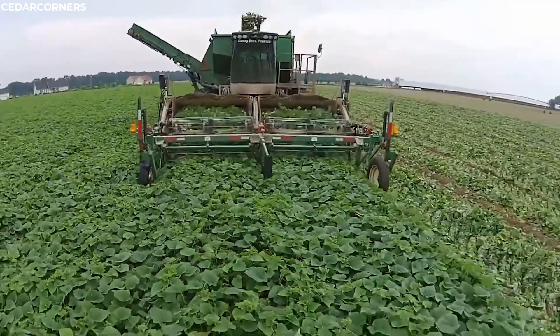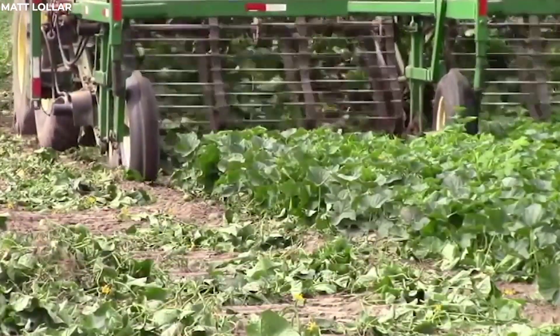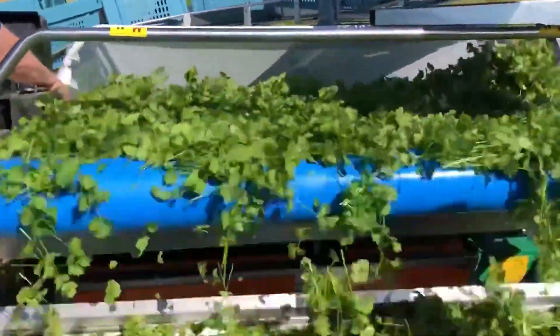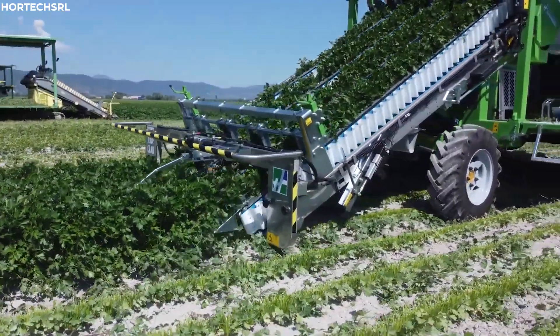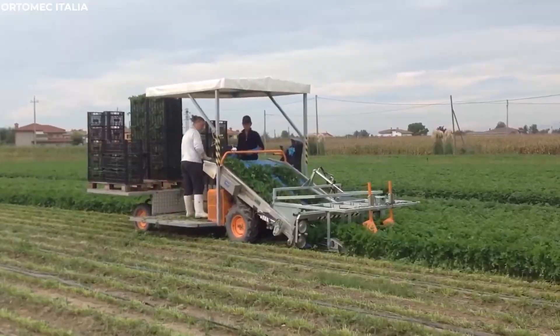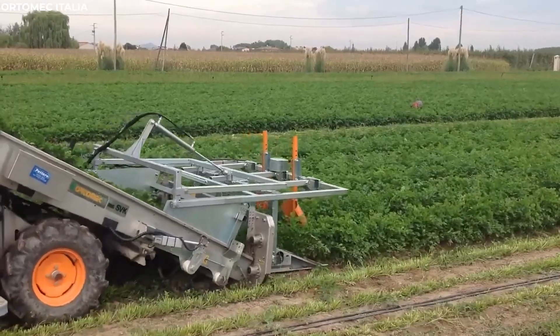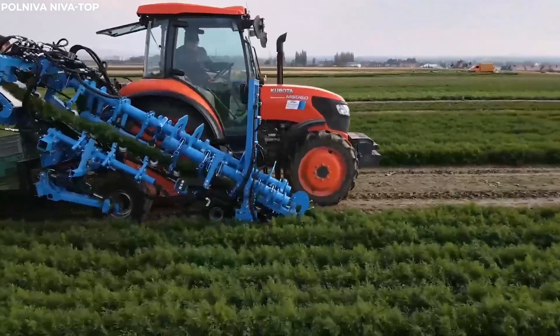its conveyors smoothly transfer the freshly cut plants, keeping them intact and maintaining their vibrant quality. It's a marvel of modern agricultural technology, designed to keep the dill as fresh and unblemished as the moment it was harvested. This ensures that when it reaches the market, the dill is as pristine and flavorful as nature intended, ready to enhance dishes with its unique aroma and taste.